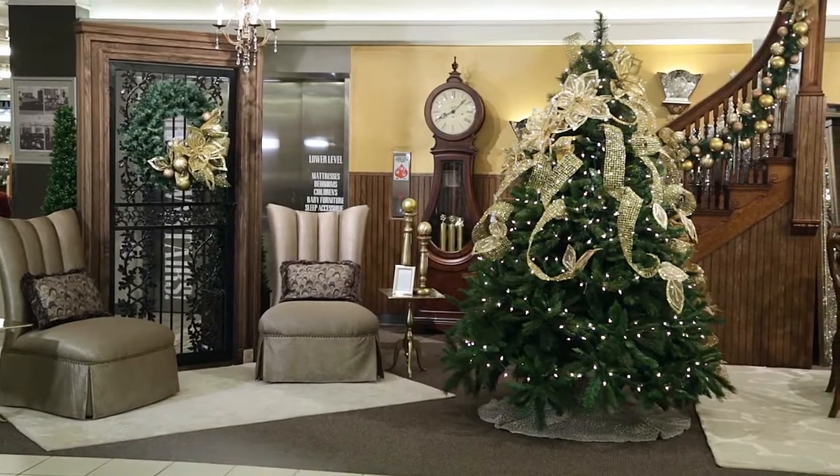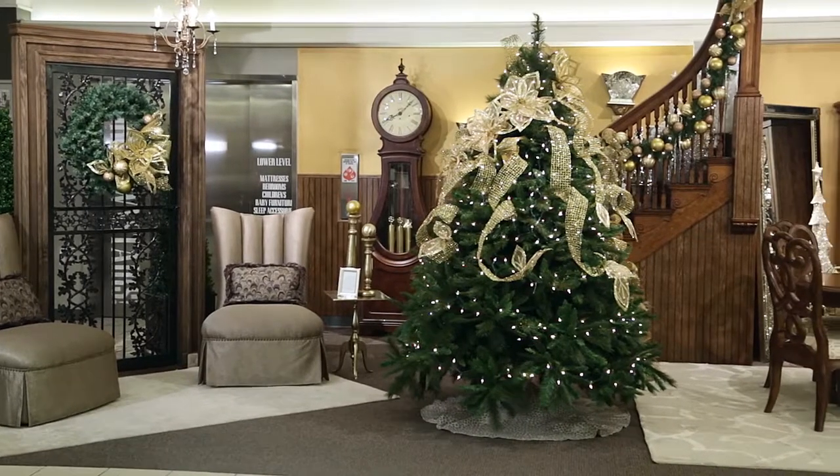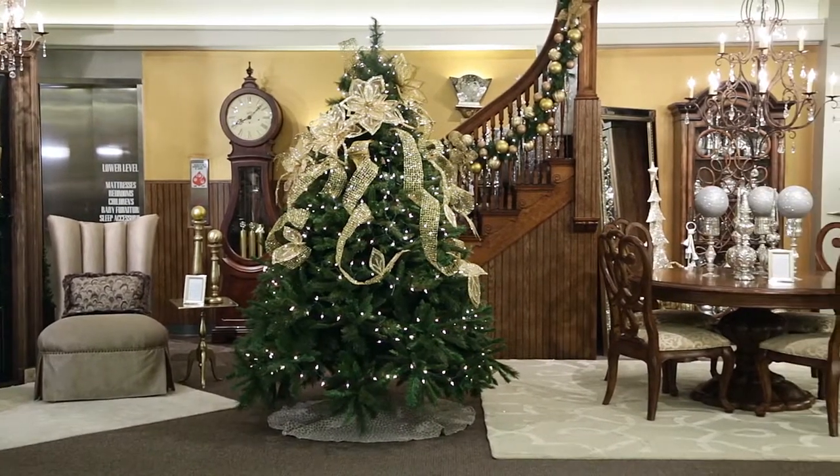Turn your home into a warm and welcoming destination this holiday season with the help of the Inspiration Showcase at Nebraska Furniture Mart.